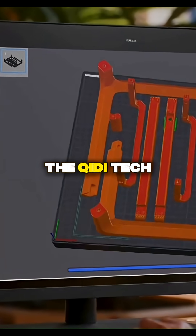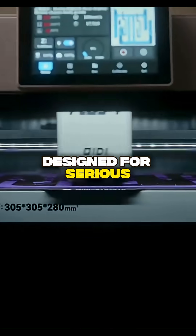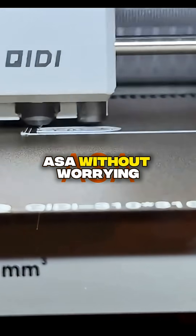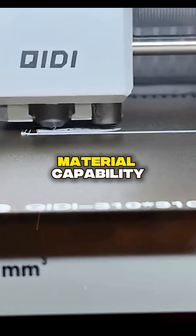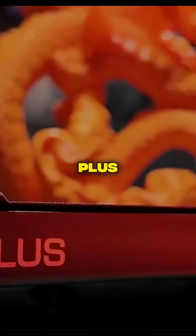Taking the number 2 spot is the Chidi Tech X Plus 3. This is a pro-level machine designed for serious makers. Its actively heated chamber allows you to print with high-temperature filaments like ABS and ASA without worrying about warping. It's the perfect blend of high-speed performance, reliability, and advanced material capability.